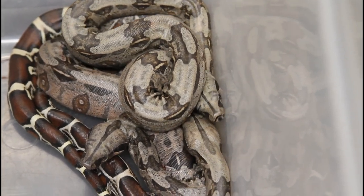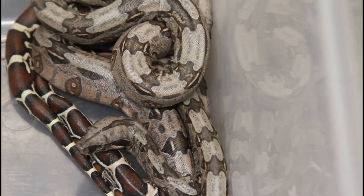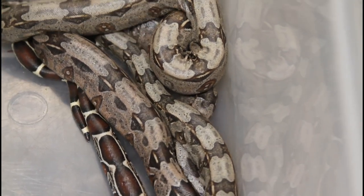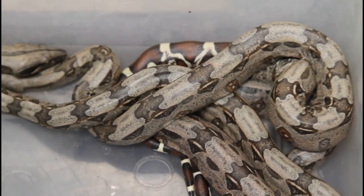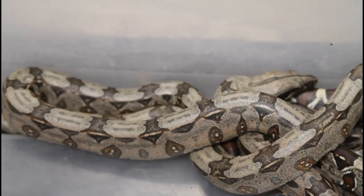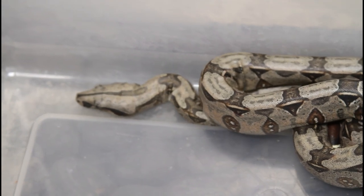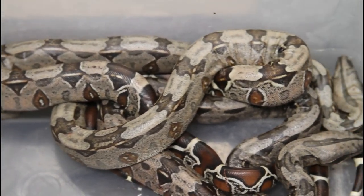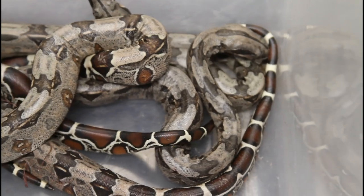Then I got home from work today and noticed she was moving around again with a little liquid coming out of her cloaca — that was about two hours ago. I watched her for about five minutes and nothing was really happening, so I gave her space. I came back about 45 minutes later and she had had quite a few more babies and looked much thinner. I believe she's done now, and the babies are ready to take out.